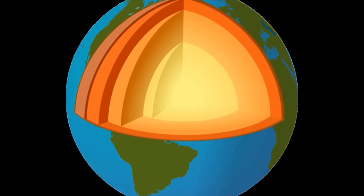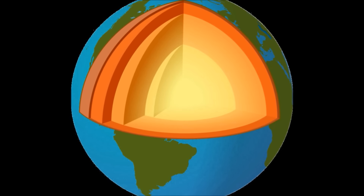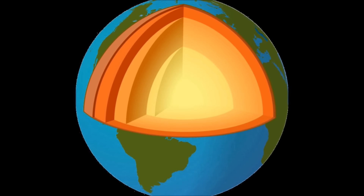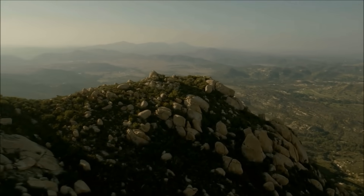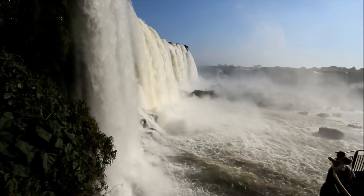The inside of the Earth is very different from the outside. If you were to cut the Earth in half, you could see that it is made up of different layers. The outermost layer, called the crust, is where we live. The Earth's crust is cool and solid.